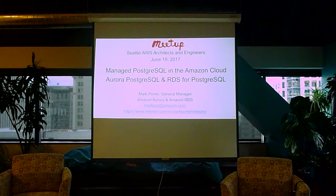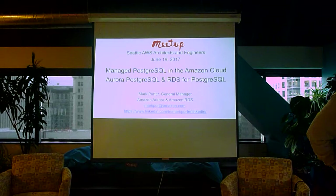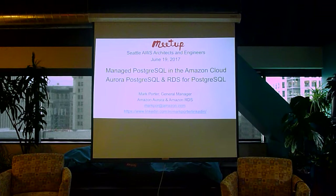How many of you use both relational and NoSQL? How many of you have used RDS? That's good to know. How many of you know what Aurora is? Okay, we'll get there.